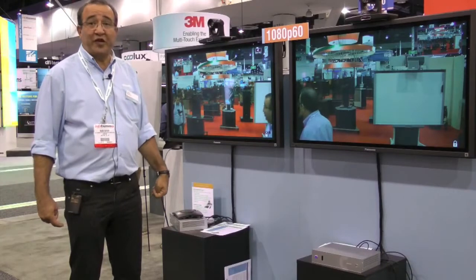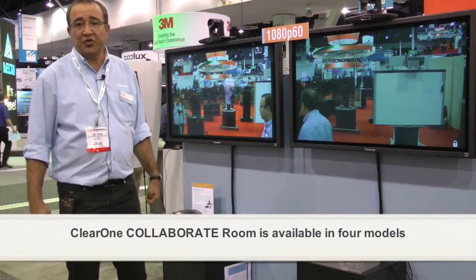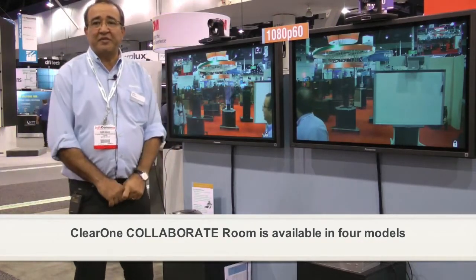We have four flavors of this box. We have a standard definition box which includes recording, data sharing, and streaming, and can have an embedded MCU in 4-way, 6-way, or 9-way configurations.